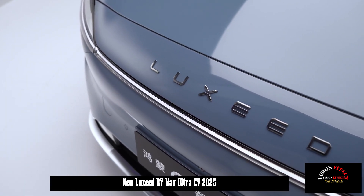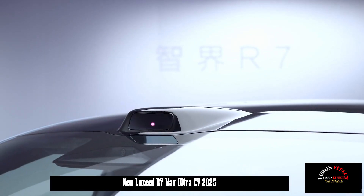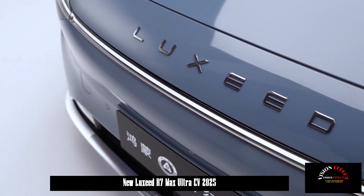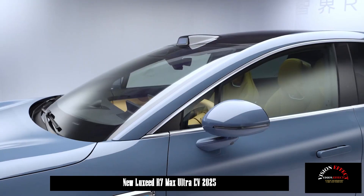On September 24, Luxeed's second product and Hongmeng Zhixing's first Coupe SUV, the GJ R7, was officially launched. The Max and Ultra versions will be delivered on October 15, while the Pro version will be delivered on November 15.